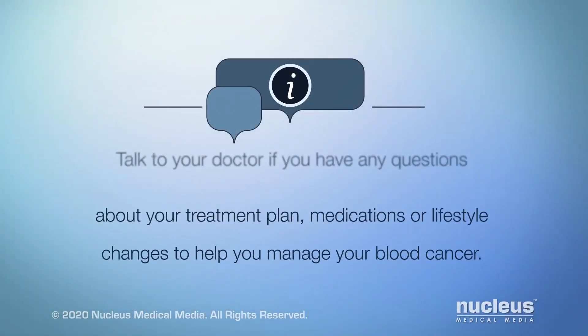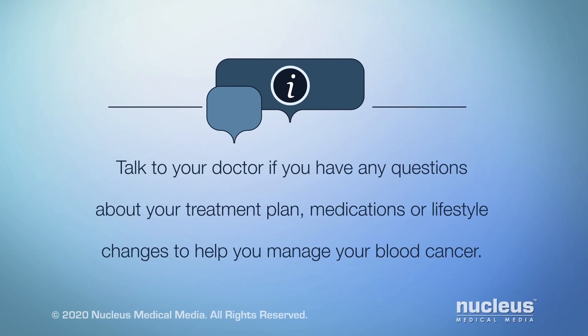Talk to your doctor if you have any questions about your treatment plan, medications, or lifestyle changes to help you manage your blood cancer.